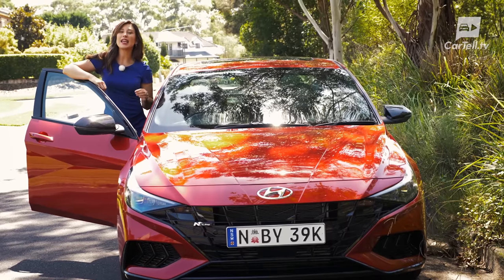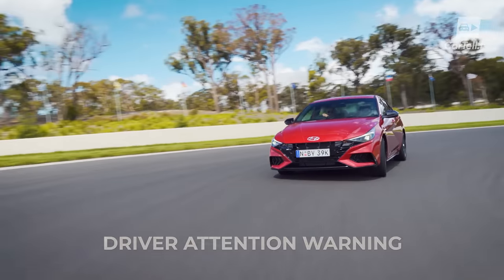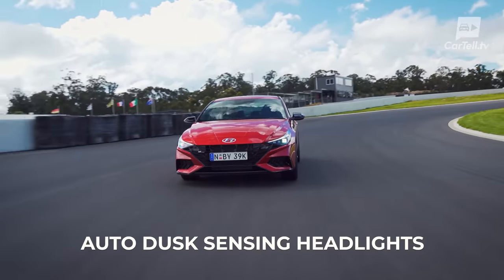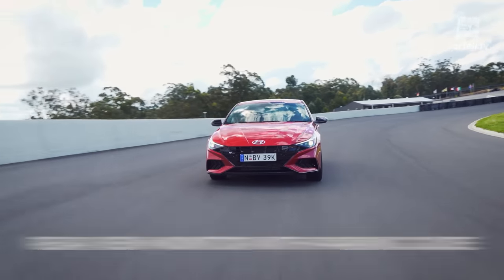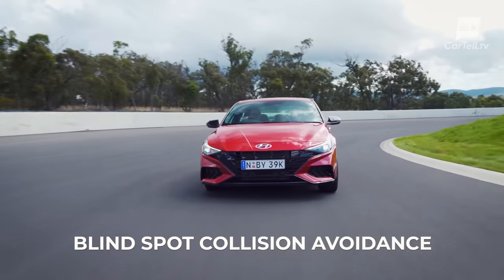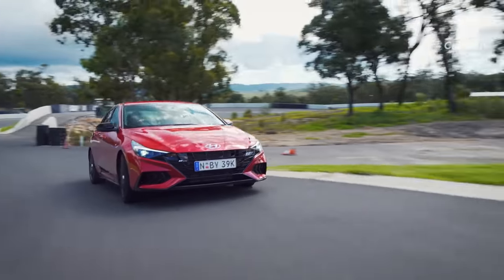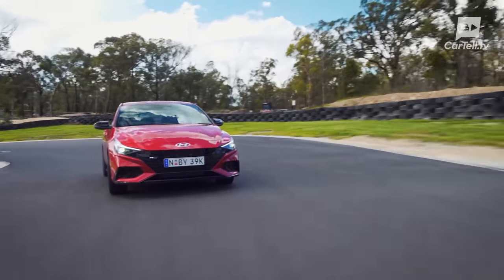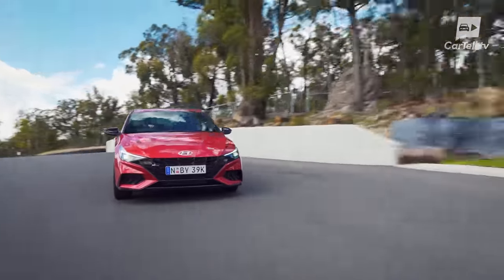Safety is pretty good. Even the entry level trim starts with forward collision avoidance assist, driver attention warning, lane keep assist, lane following assist, smart cruise control, auto dusk-sensing headlights, LED daytime running lights, rear parking sensors, rear view monitor with parking guide, and electronic parking brake. The Elite adds blind spot collision avoidance, rear cross traffic collision avoidance, rear parking collision avoidance, and rain sensors. This N-Line has all of the above except the rear parking collision avoidance, and the N-Line premium adds that and front parking sensors.